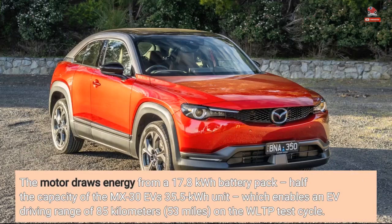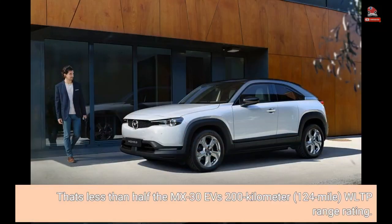The motor draws energy from a 17.8-kilowatt-hour battery pack — half the capacity of the MX-30 EV's 35.5-kilowatt-hour unit — which enables an EV driving range of 85 kilometers, 53 miles, on the WLTP test cycle. That's less than half the MX-30 EV's 200-kilometer, 124-mile, WLTP range rating.